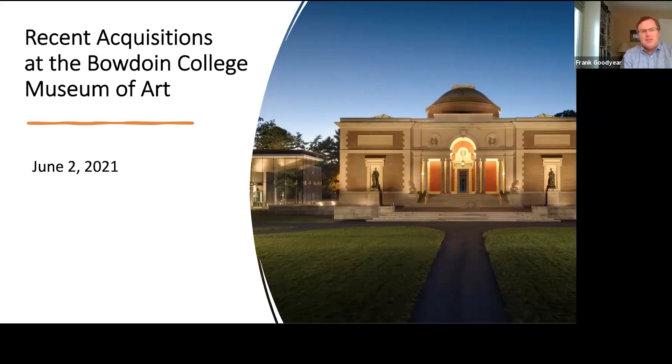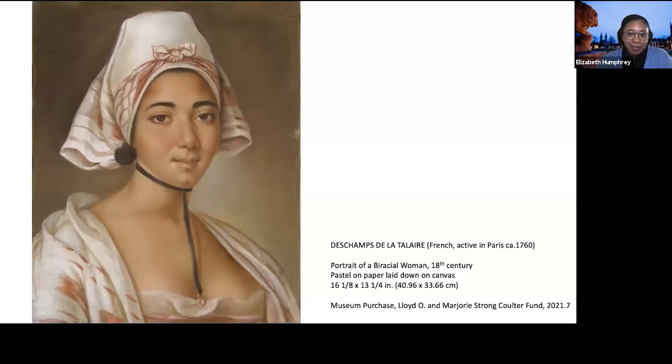We've decided to proceed in a chronological fashion, which means that we will start with Elizabeth and an 18th century French pastel that we have recently acquired. Thanks, Frank. I'm delighted to start our presentations this evening by sharing this 18th century portrait of a biracial woman done by Pastelis de Champs de La Terre.